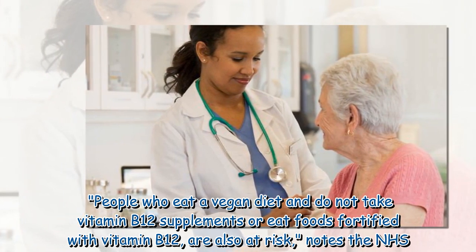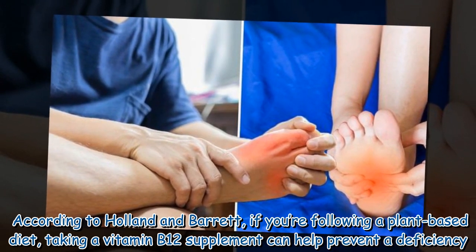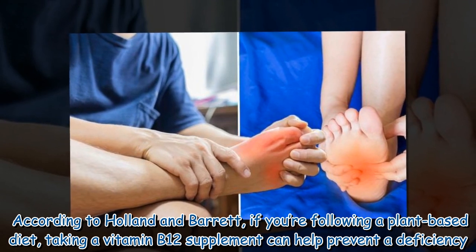People who eat a vegan diet and do not take vitamin B12 supplements or eat foods fortified with vitamin B12 are also at risk. According to Holland and Barrett, if you're following a plant-based diet, taking a vitamin B12 supplement can help prevent a deficiency.